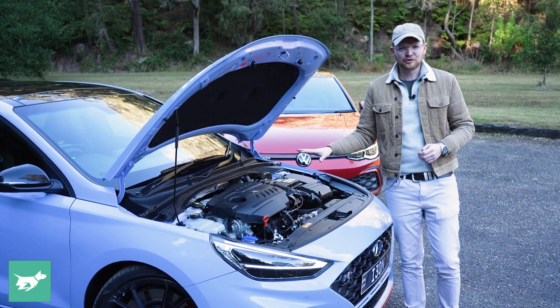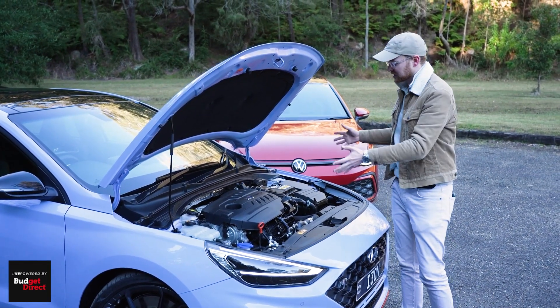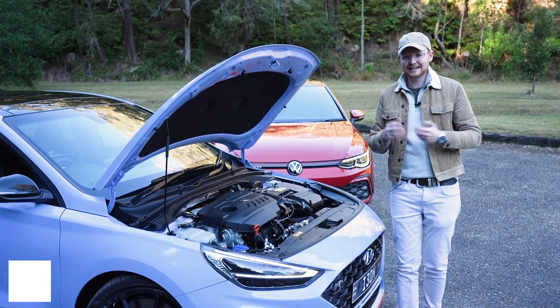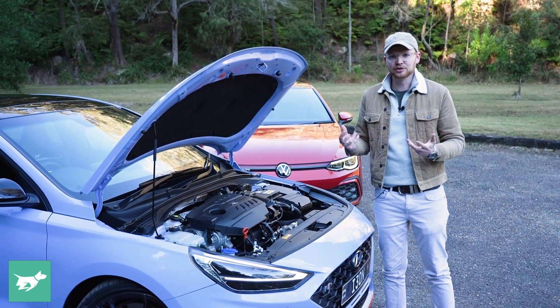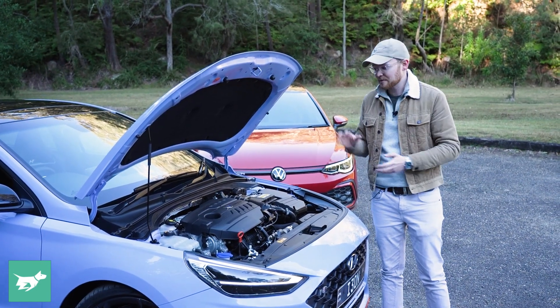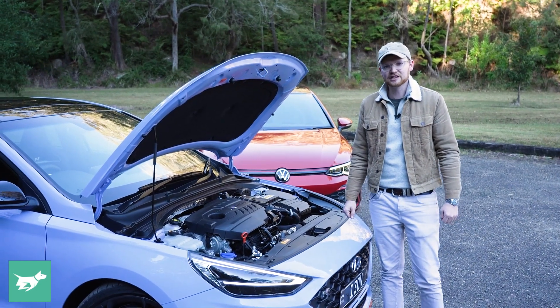It's taken about three or four years to get an auto i30N ready, and it's now here. Just like the manual, you also get an ELSD on the front axle that works pretty hard in this car. You get a variable exhaust, variable dampers, and we'll run through those customised drive mode settings a little bit later in this video.